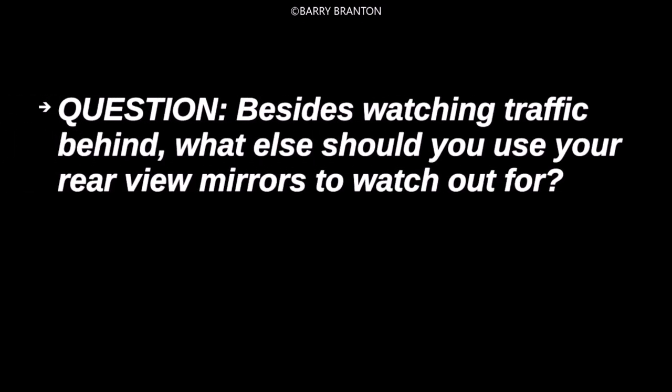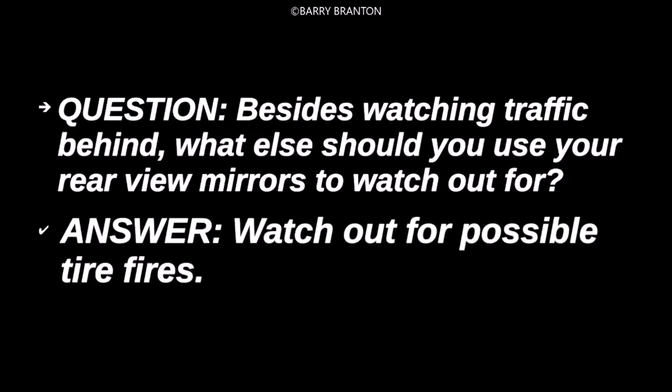Besides watching traffic behind, what else should you use your rear-view mirrors to watch out for? Watch out for possible tire fires.